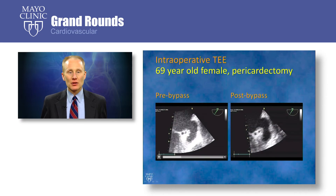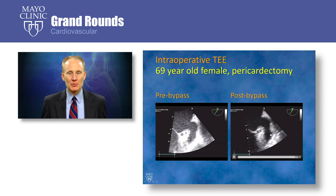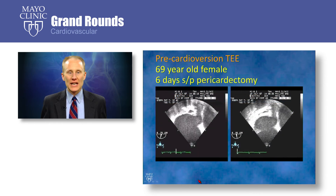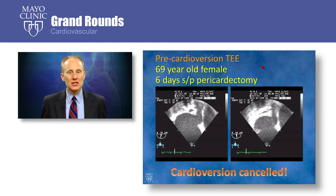Here is an example of the type of patient that would have been included in our study. This is a 69-year-old female undergoing a pericardectomy. You can see her pre-bypass TEE and her post-bypass intraoperative TEE, and in both situations the left atrial appendage does not demonstrate any evidence of thrombus. However, when she came for her pre-cardioversion TEE six days later, you can see new thrombus in the left atrial appendage. In this situation, the cardioversion was canceled.